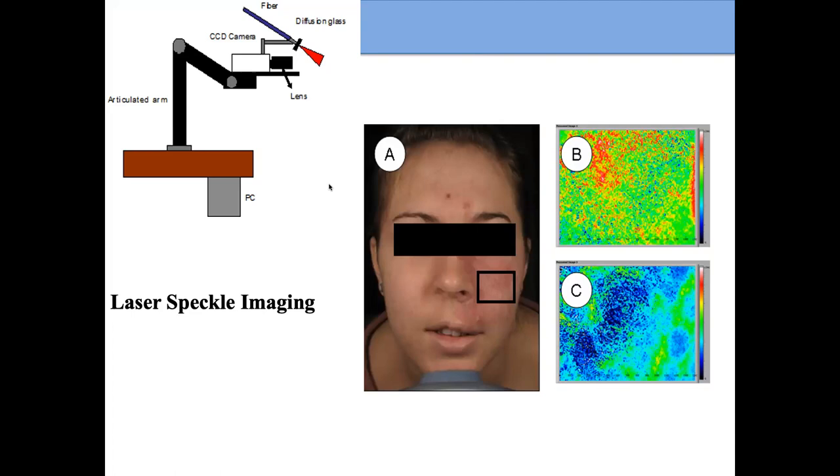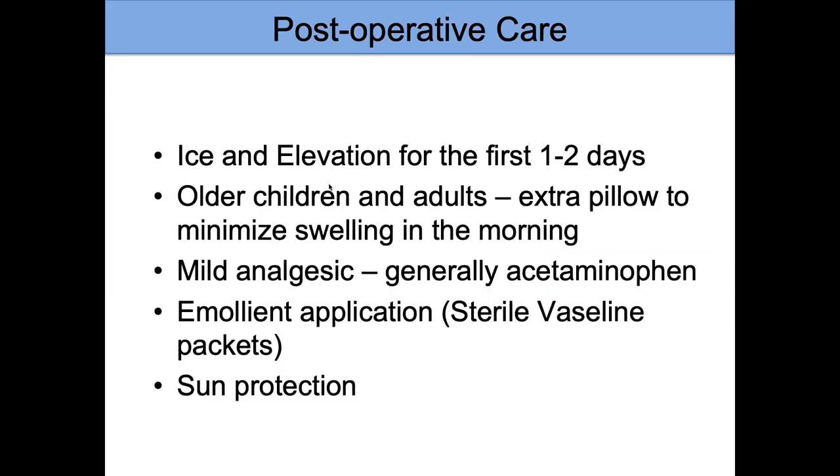This shows a patient immediately after a port wine birthmark treatment. Where it says 'B,' the brighter red colors indicate increased blood flow showing where the port wine birthmark is. But immediately after treatment, you can see the blue color, which means we've shut down those blood vessels and stopped blood flow there — that is an effective treatment.